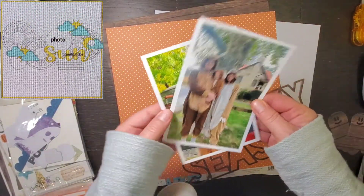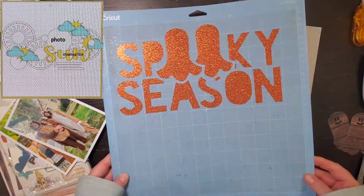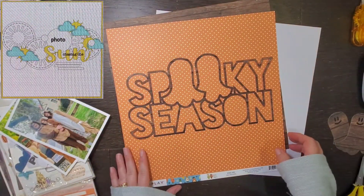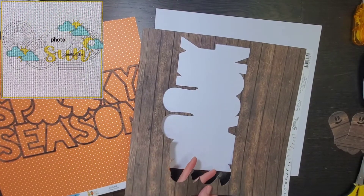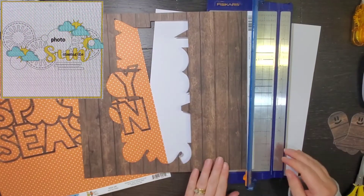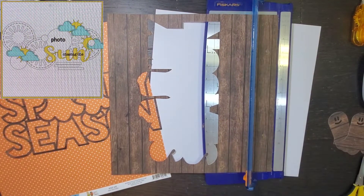Hey everyone! It is Crystal with Pineapple Papers and I am super excited about today's layout. Today's layout is for the Cut To You design team as well as Christie's Beautiful Life 30 Days of Sketches, Day 14.